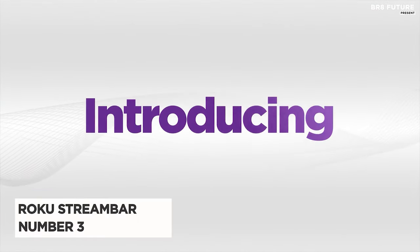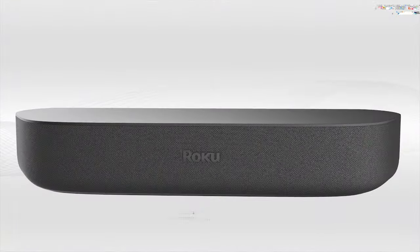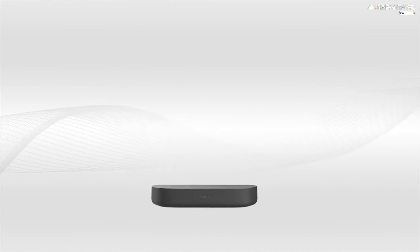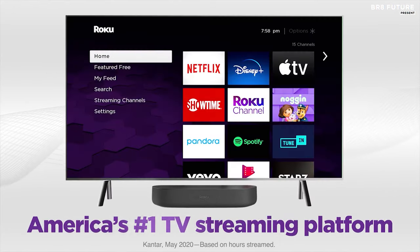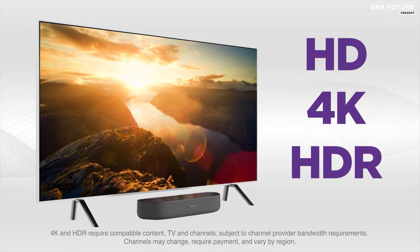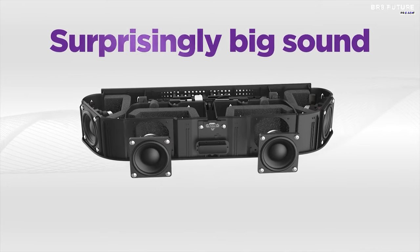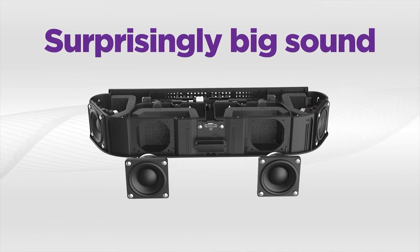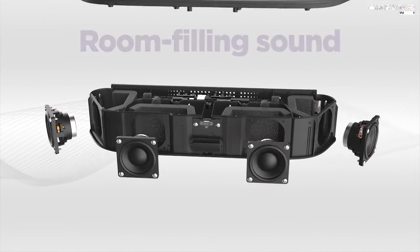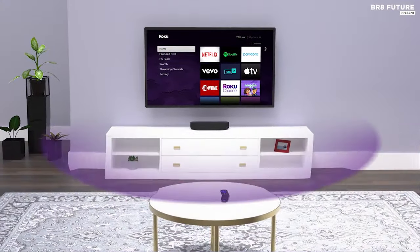Meet the Roku Stream Bar, ranked as the third-best home theater system and renowned for its affordability. Priced at just $100 US dollars, it offers exceptional value without compromising on quality. This compact marvel features a built-in 4K streaming device, providing seamless access to a vast array of channels and entertainment options in stunning HD, 4K, and HDR picture quality. Experience immersive sound with four internal speakers and Dolby Audio technology, delivering crisp dialogue and impressive volume.